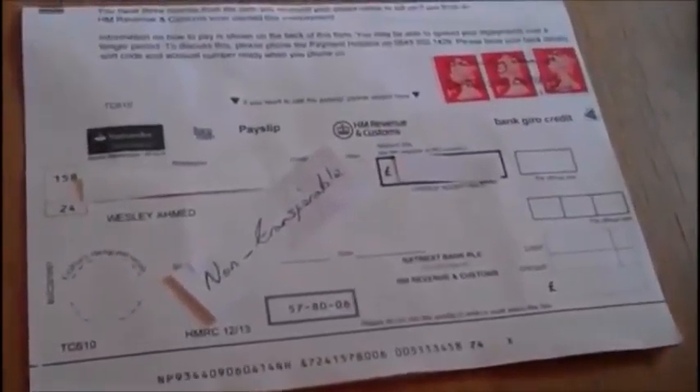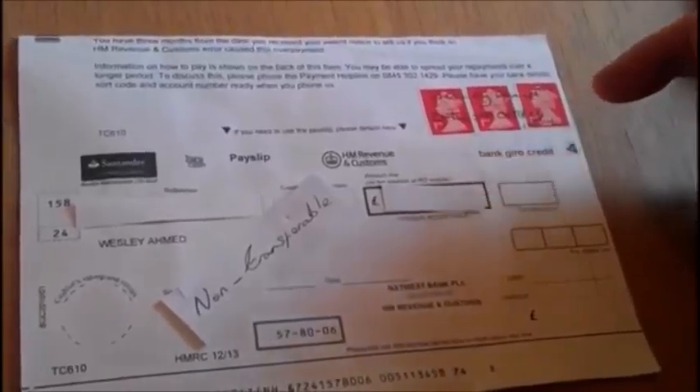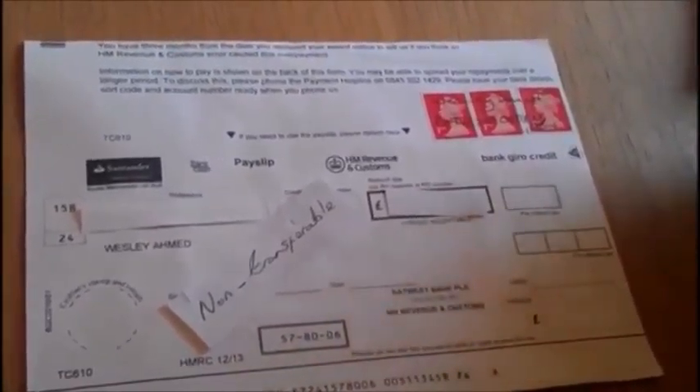Do you want to come and look at the document? Let's zoom in. So most of the documents are back to Stan Sanderson, which is a Spanish bank. But there you've got the three stamps. My name across there — Wesley Ahmed, TM. Date, which is today's date: 39th October 2014.